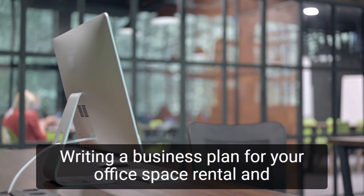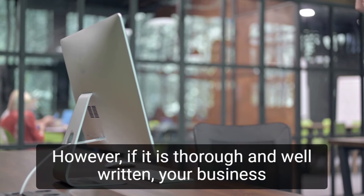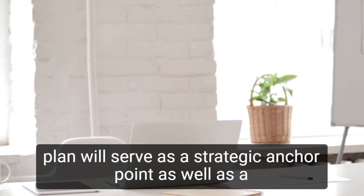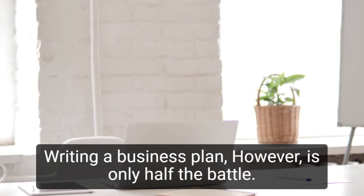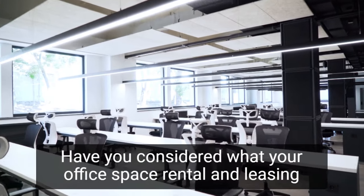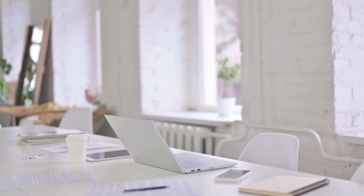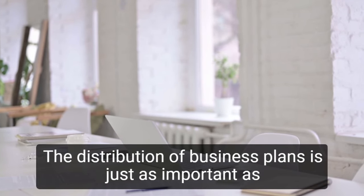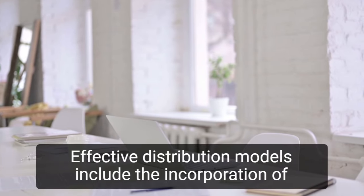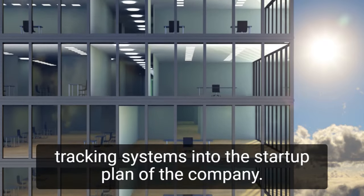Writing a business plan for your office space rental and leasing company can be a difficult task. However, if it is thorough and well written, your business plan will serve as a strategic anchor point as well as a calling card for external stakeholders. Writing a business plan is only half the battle. Have you considered what your office space rental and leasing company will do with the business plan once it is completed? The distribution of business plans is just as important as the creation of business plans. In general, effective distribution models include the incorporation of tracking systems into the start-up plan of the company.